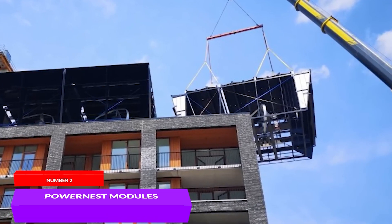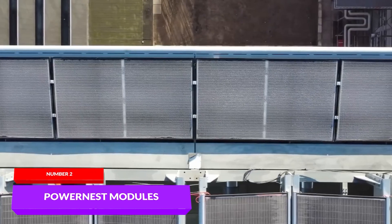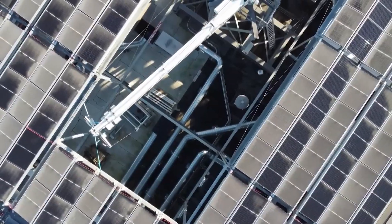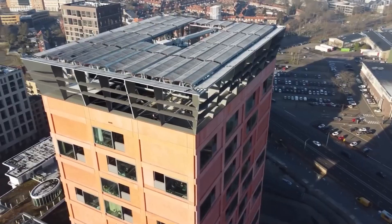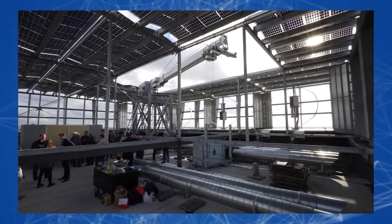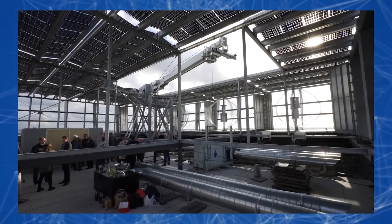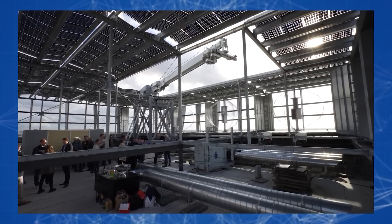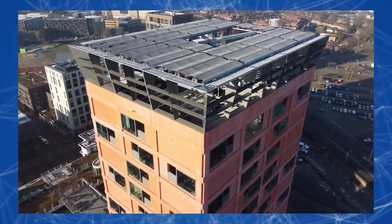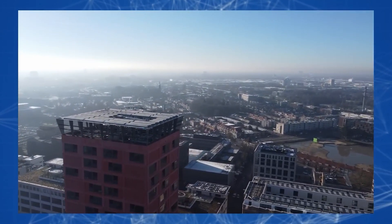Recently, on the rooftop of the high-tech campus in Eindhoven, unique PowerNest modules were installed, combining wind turbines and solar panels. This solution allows for up to 10 times more energy production compared to standard solar panels. The hybrid system consists of wind generators with a tilted rotor axis and a canopy of double-sided solar panels. Ventral fins on the sides of the structure direct the wind blades into the turbine.